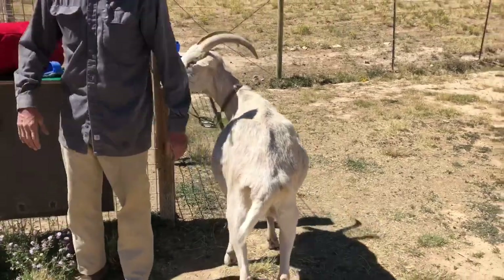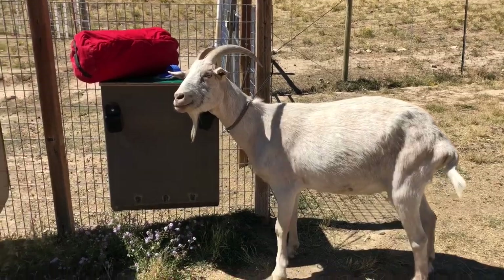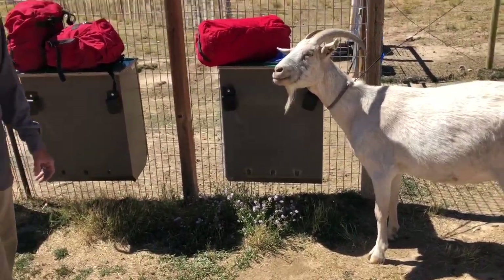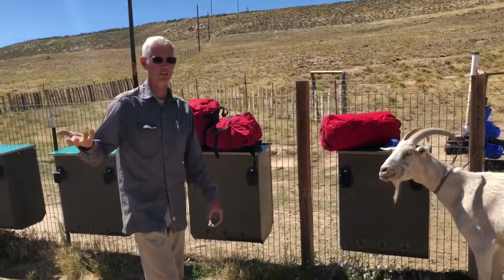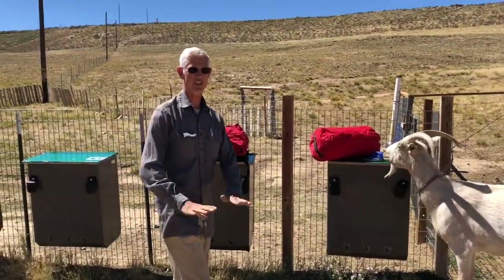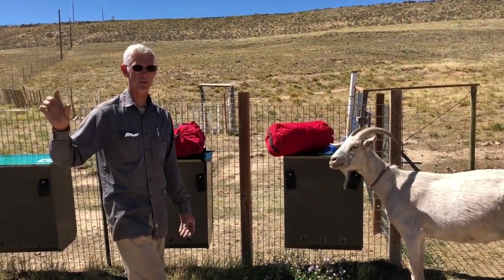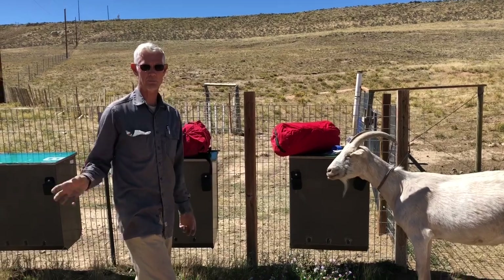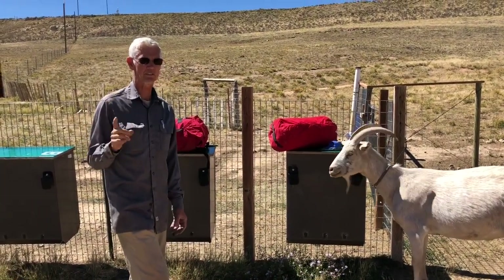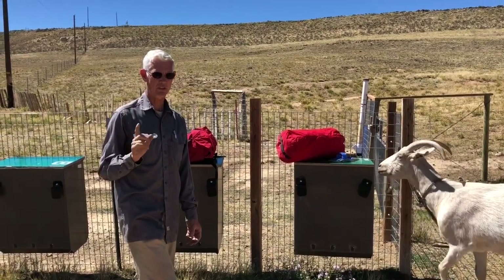Goats are like deer — they browse. They're not like cattle or horses where they'll just sit in one spot and eat. A goat will take a bite of something here, a bite of something there. They will eat the top third of the plant. Unlike sheep — there's a reason we call sheep mountain maggots. When a sheep leaves an area it's clean right to the dirt. With a goat, they eat the top third so plants can grow back and they can come back and eat again. A goat is the only leave-no-trace, environmentally friendly animal you can pack with.